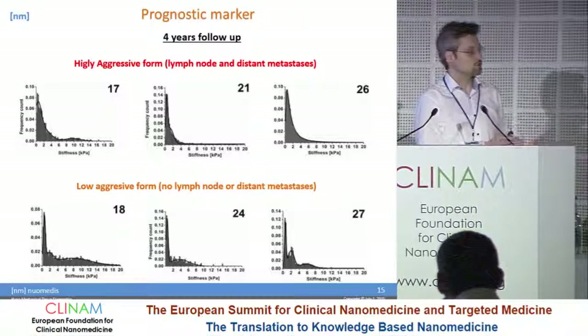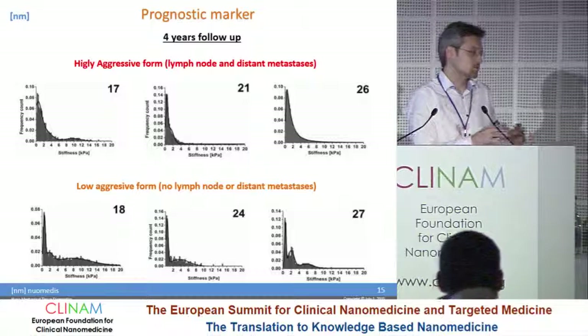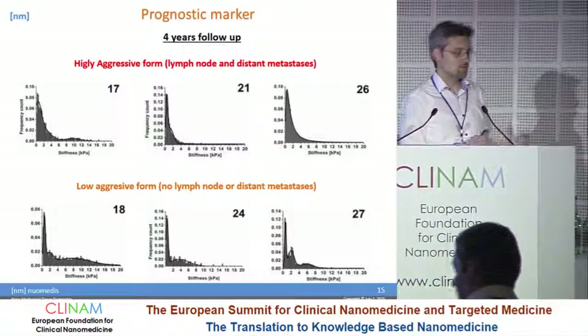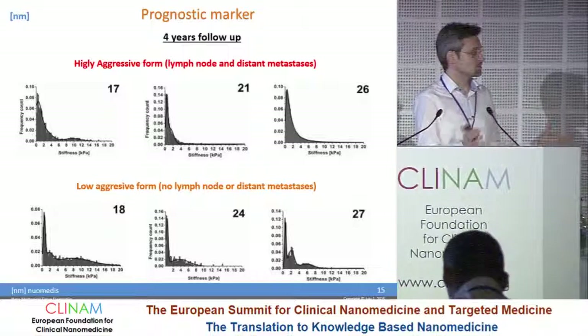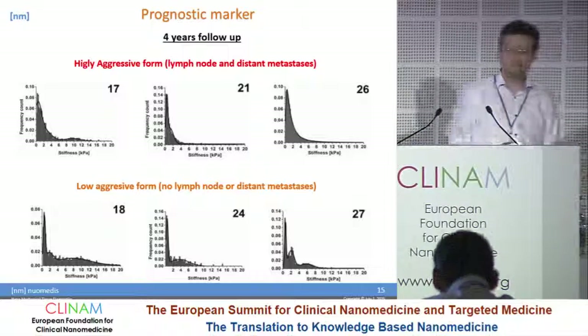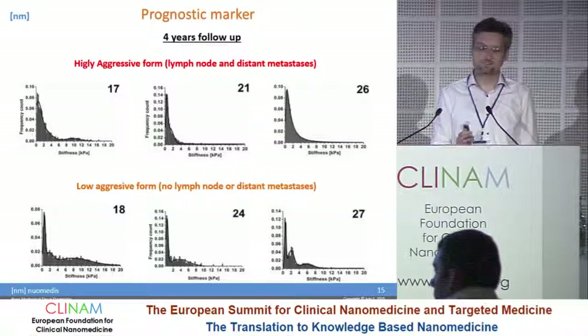Because today the problem is that we have big multidisciplinary meetings with different experts and a very integrative approach to try to find the best treatment method. This is how we can help classify the cancer — whether it is very aggressive and malignant, requiring extensive treatment, or whether the patient has a rather benign or low-aggressive form.